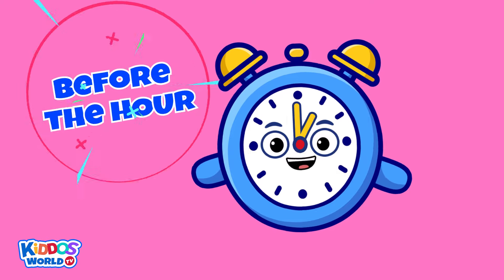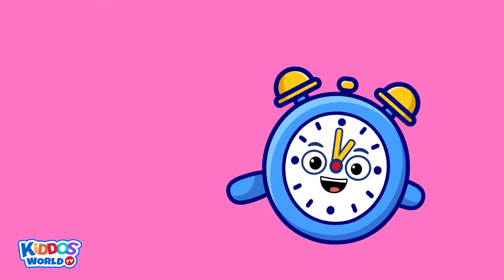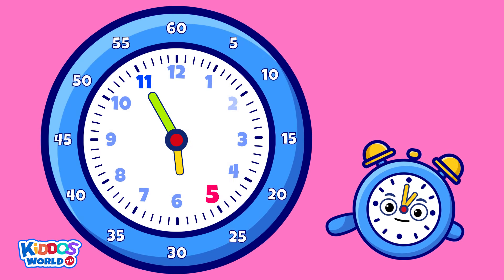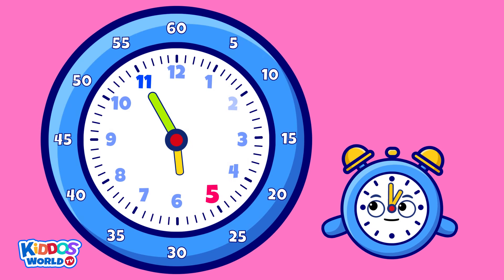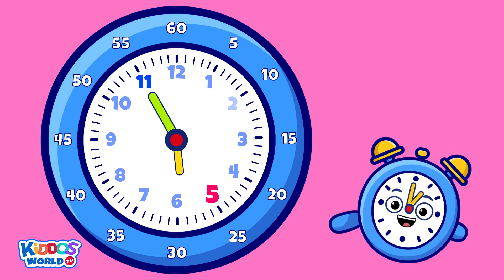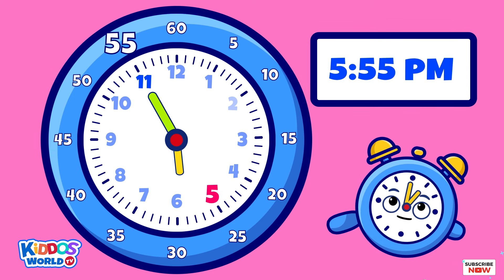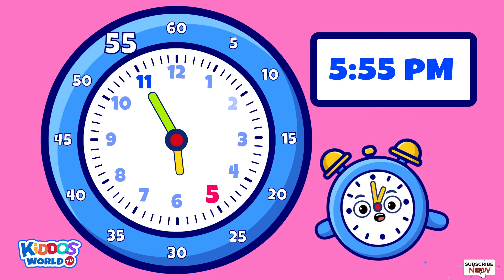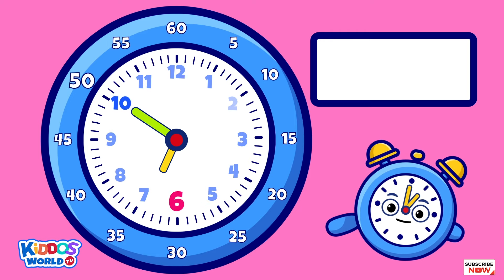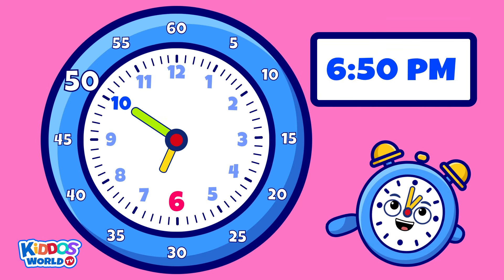We can also tell time before the hour. Kiddos, can you tell me the time? Correct! Yay! It's five past six a.m., or five fifty-five p.m. Let's try another one. It's ten before seven p.m., or six fifty p.m.